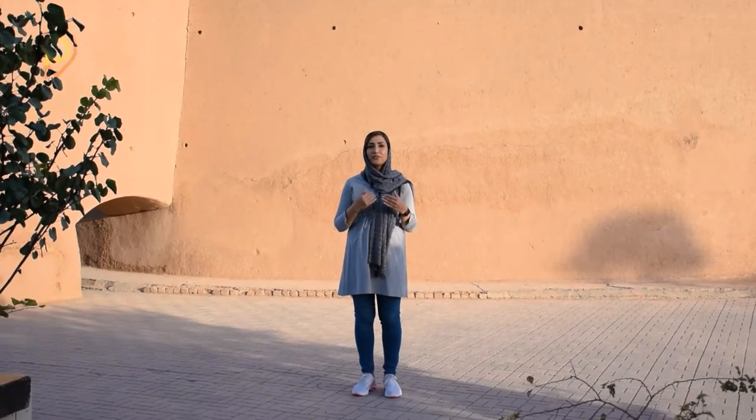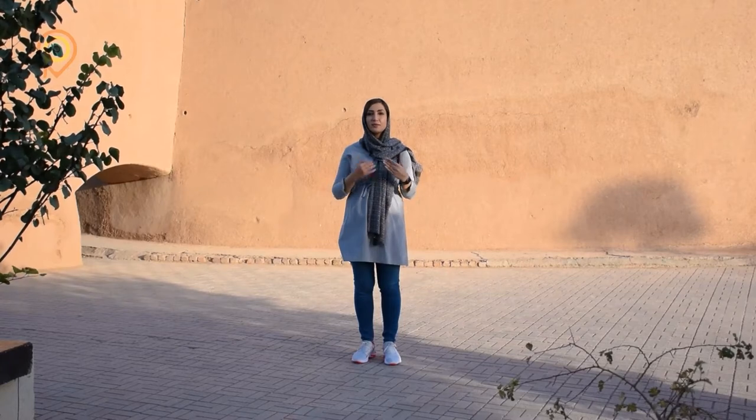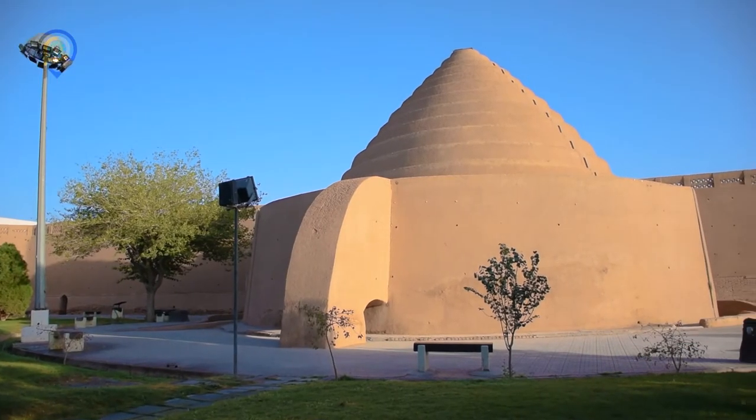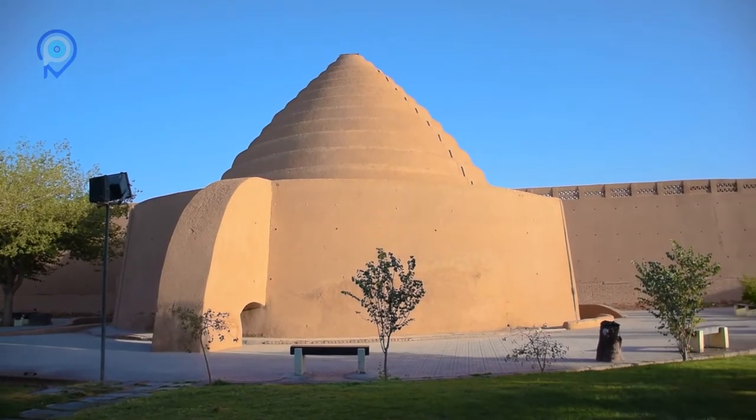So here we are in front of one of the Ice Houses of the Karamon province. These buildings go back 300 years and they are called Yakhdan in Farsi. So what are these Ice Houses or Yakhdans? The major purpose for which they were built was just to keep the ice intact during the warm days of summer — the Yakhdan Ice House, or the old era refrigerator.